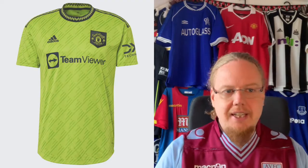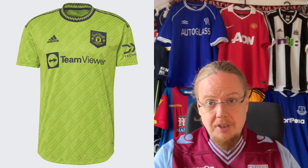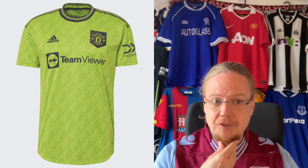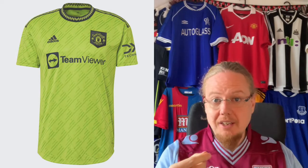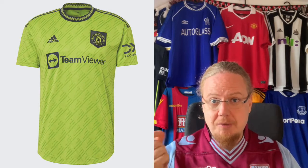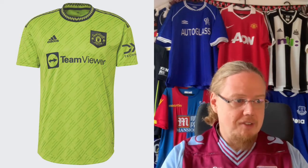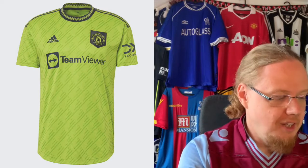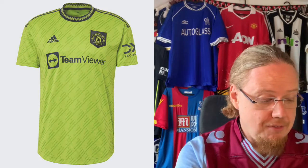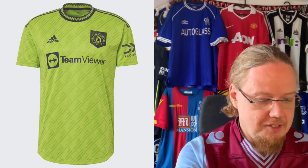The third jersey — again like Chelsea, it falls off. I don't know what the color is trying to do here. Maybe it's the same one they had for Fulham, but the color combination is just awful — as awful as their performance at Brentford. This is a 2 for me. Both Manchester clubs having very, very bad third jerseys, I gotta say.